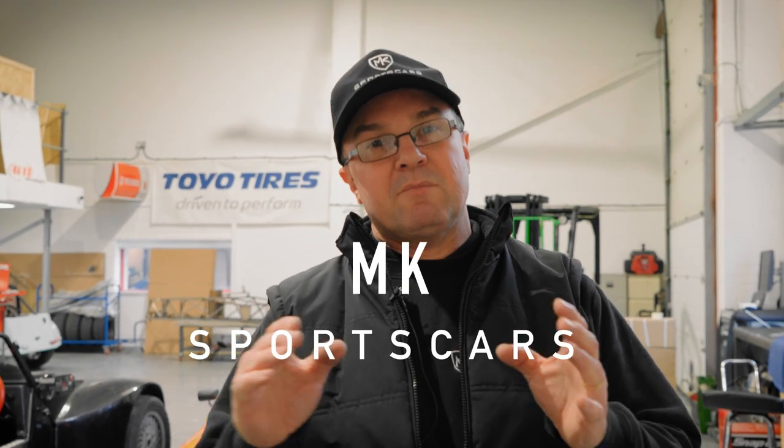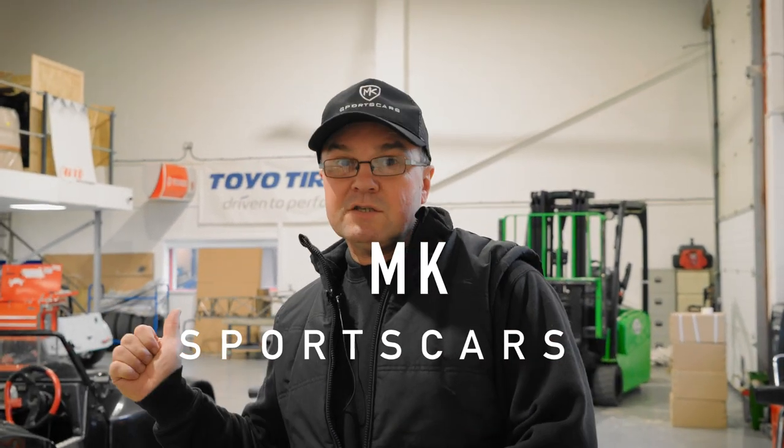Hi guys, welcome back to Kick Hard Reds and MK Sports Cars. Before I dive into the workshop and show you what's been going on, we'll talk about events.